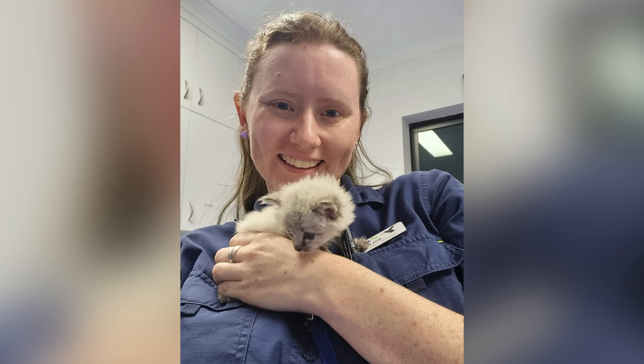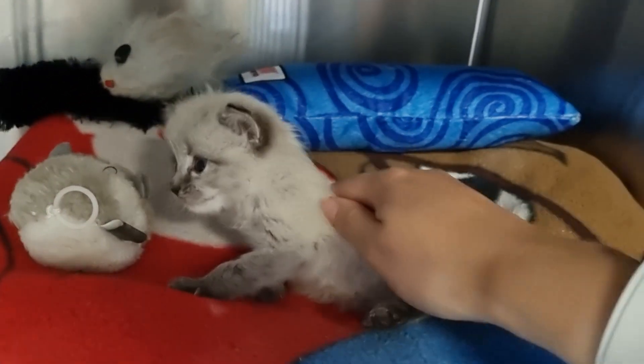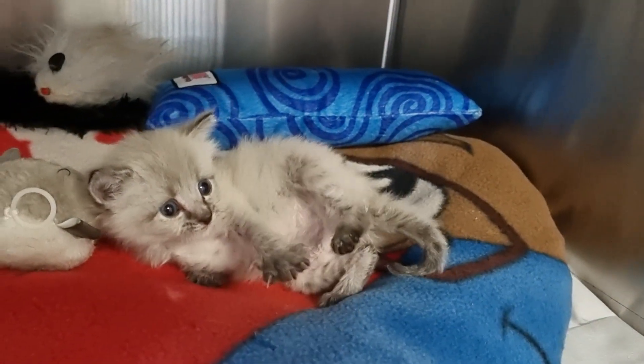We have a kitten. She was quite skinny when we brought her in, so it was really good that we were able to get her. She's now been named Pickleberry and is in foster.